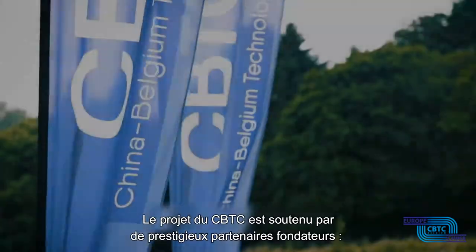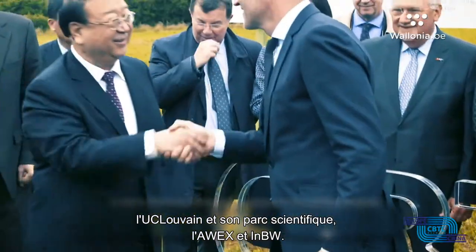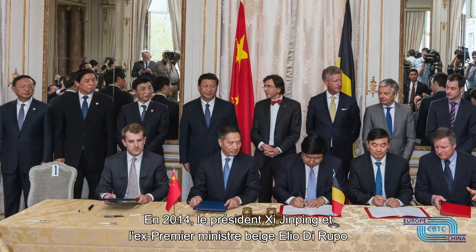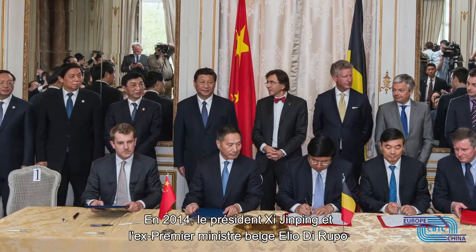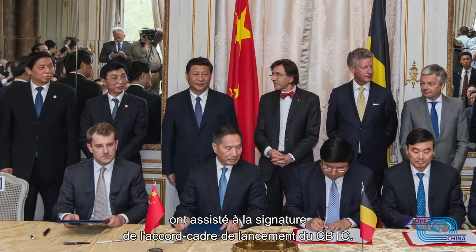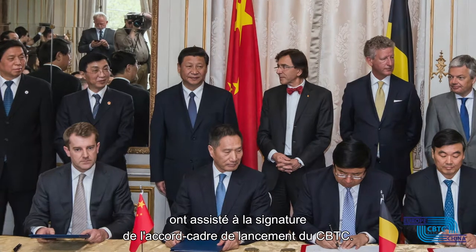The CBTC project is supported by prestigious founding partners UC Louvain and its Science Park, the AWEX and NBW. In 2014, President Xi Jinping and former Prime Minister of Belgium Elio Di Rupo witnessed the signing of the Cooperation Framework Agreement on the launching of the CBTC project.